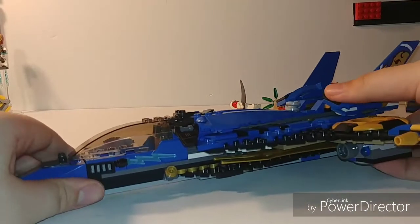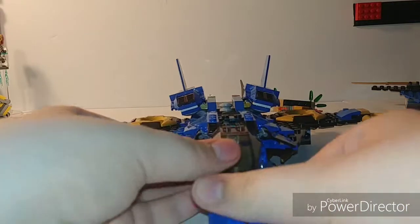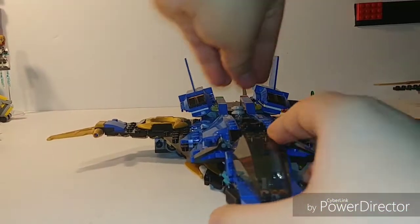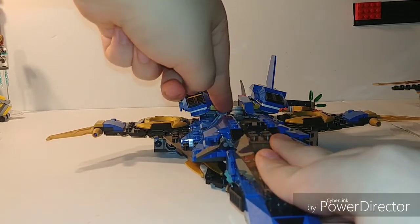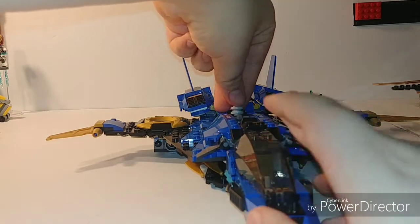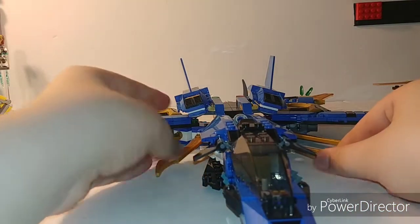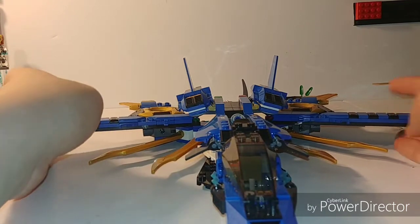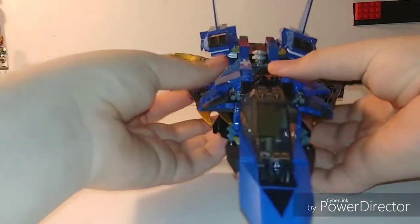As for the new Stormfighter, there's so much. We can start with the wing expansion feature. When I pull this lever forward — and it blends in really nicely, which we'll talk about in part usage — the wings fold out like that, and I think that's great. I like the use of these curved swords better than the regular straight ones because I think it gives a more dynamic look.